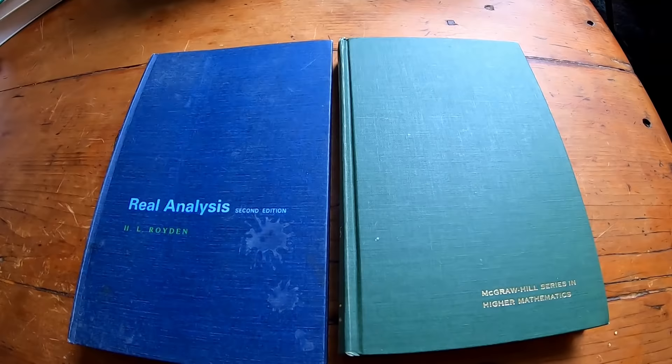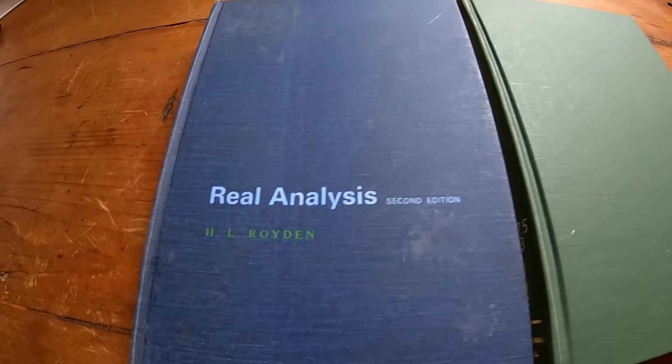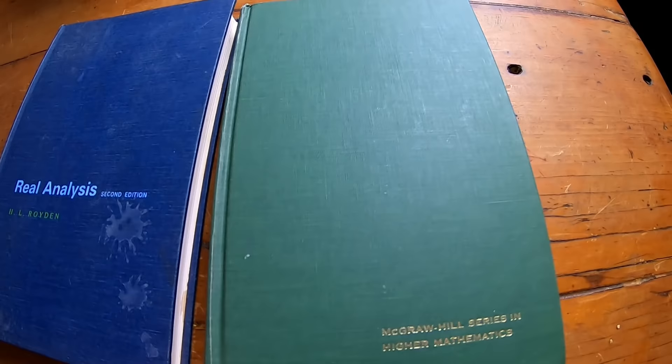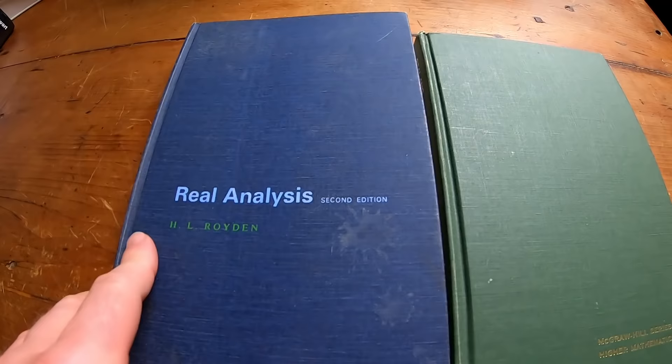If you really want to get into higher level math, you could. Here we have two famous books. This is Real Analysis by Royden — basically measure theory, graduate level mathematics, really hard stuff. And this is the classic book nicknamed Papa Rudin by Rudin, called Real and Complex Analysis. Both can be gotten quite inexpensively. Royden is a bit of a cult classic, and I think Royden is a little bit better. Both are good books for attempting to teach yourself some graduate level math.